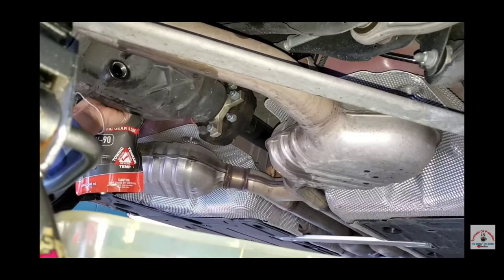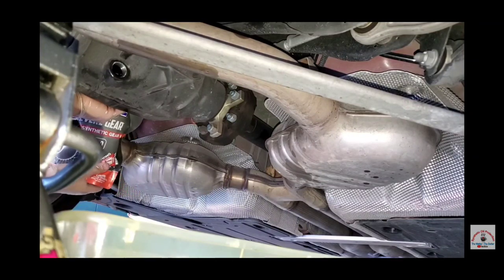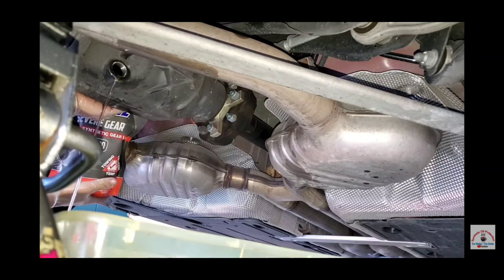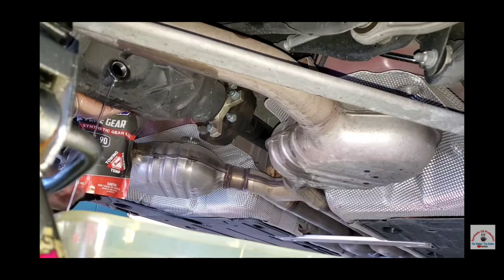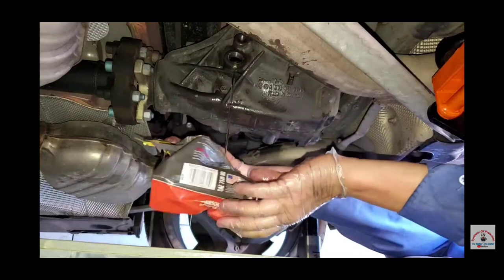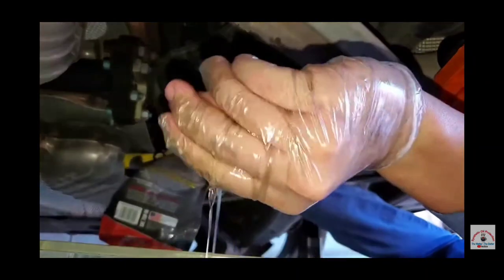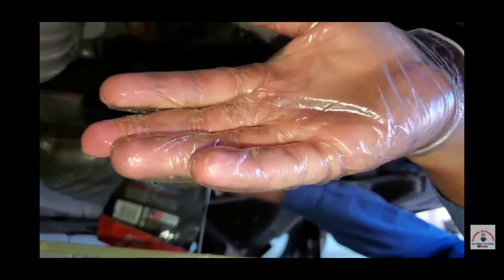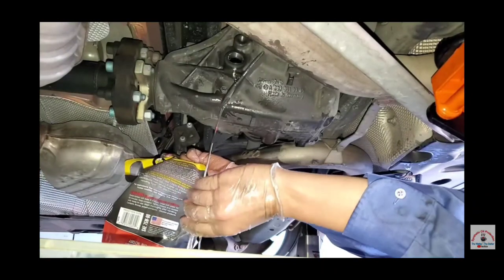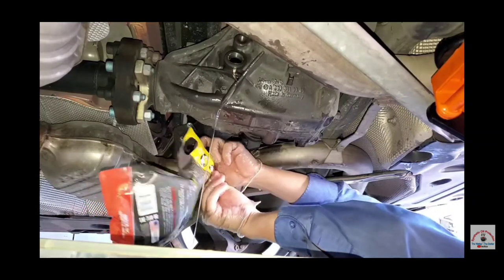All you do is squeeze a little bit — start squeezing in until she starts overflowing and you'll see it run nice and clear. Once I'm happy with that, I cork it up. You can see how beautifully clear it is — it's this beautiful, pure lubricant. It's hard to believe, but that's what 100% synthetic looks like.